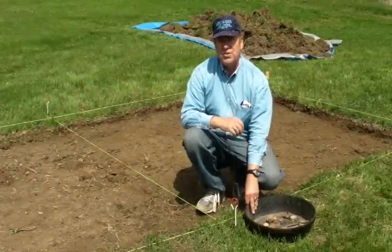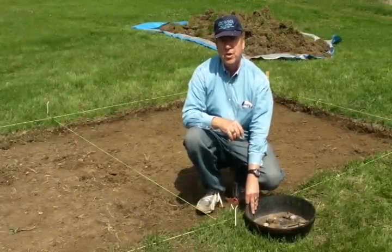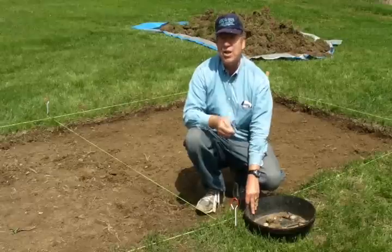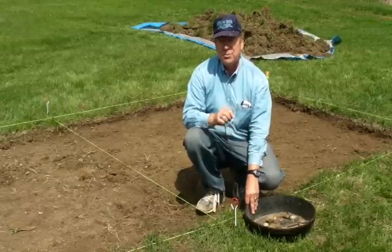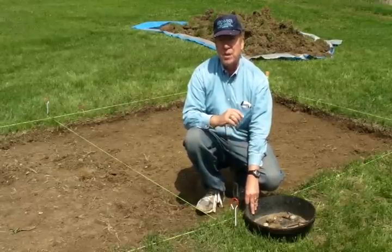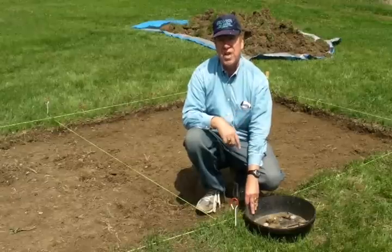We're excavating at 700 North 1st Street, which probably has occupation going all the way back at least to 1804. There's possibly Native American material even buried beneath here. We won't probably know for at least one or two more Saturdays.